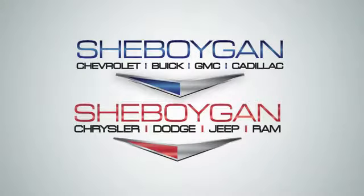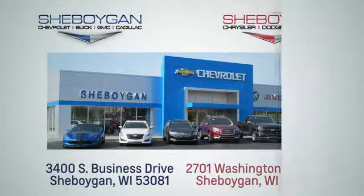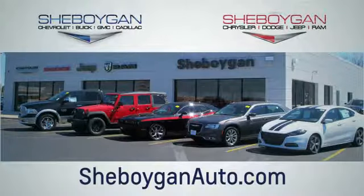In a Chevy, the journey matters more than the destination. Experience it for yourself today. Choose Sheboygan Auto. We are conveniently located at 3400 South Business Drive or at 2701 Washington Avenue in Sheboygan, Wisconsin. Sheboyganautos.com